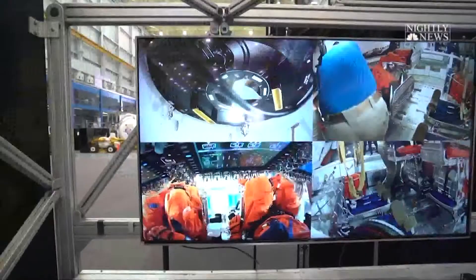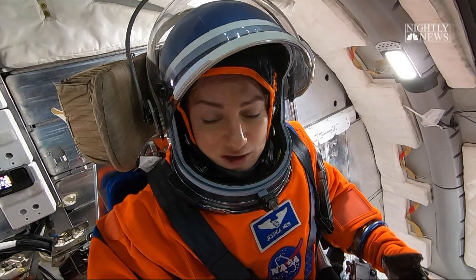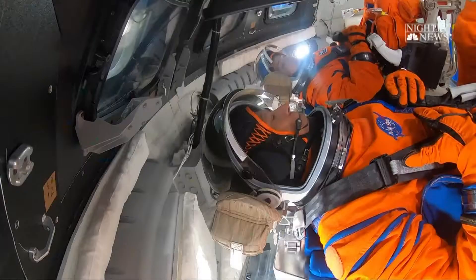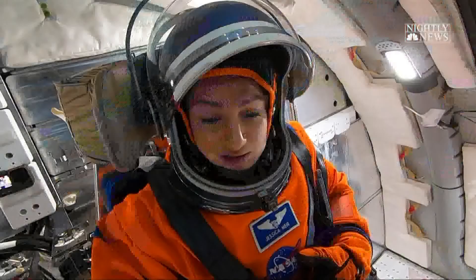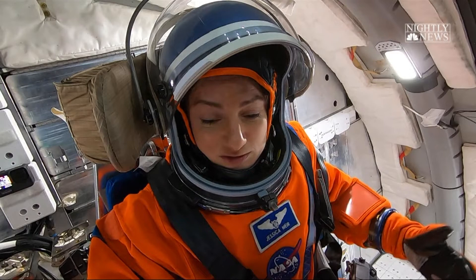Tell me about these suits we're wearing. Obviously very complicated — what does this essentially give us? So this is called the AUX suit. It's actually an advanced version of the same orange suit from the space shuttle program, but it's a pressure suit. It provides the pressure we need if we were to experience a depressurization in the spacecraft, to keep us alive. We have oxygen hooked up to it, temperature control, and pressure to protect us from the vacuum of space.